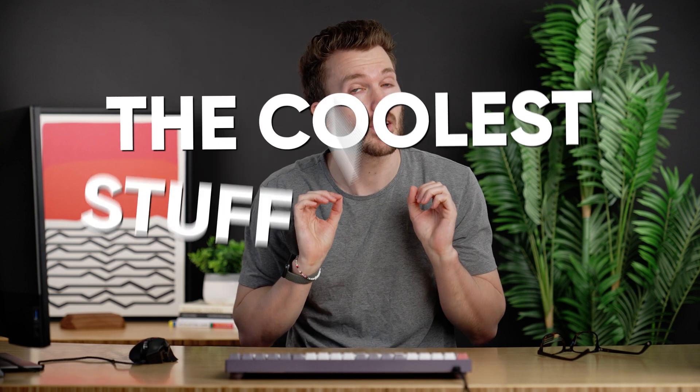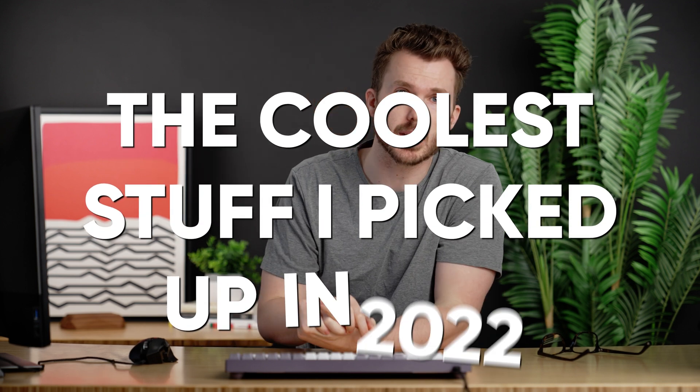Buckle up, we're running through the coolest stuff I picked up in 2022. People always ask, 'that's cool, but can you just tell me what practice management system you use?' That's a thing you're going to find out this video. Okay, here we go, rapid fire.